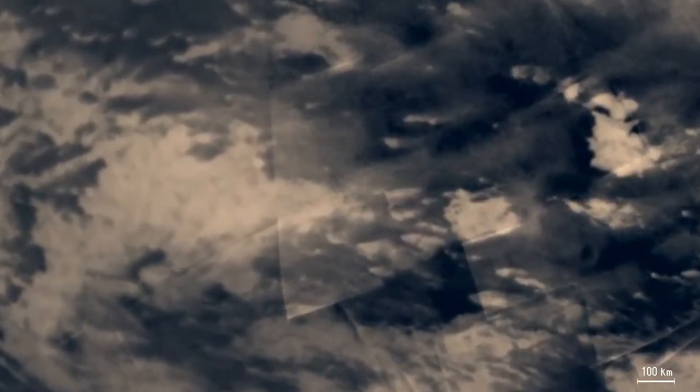Images taken from the Huygens probe show Titan's surface in more detail. The probe had spectrometers that measured small variations in the color of Titan's surface, which are exaggerated here. Most of Titan's surface is brown.